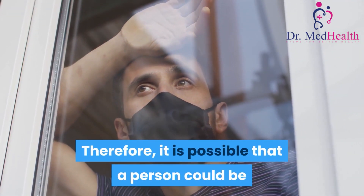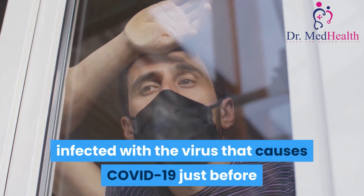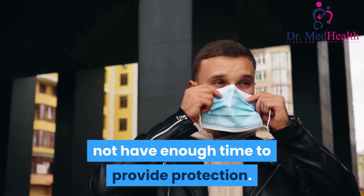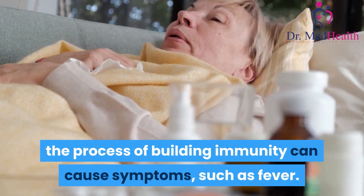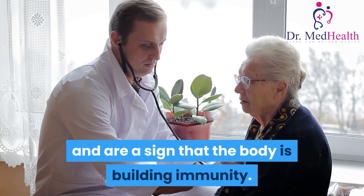Therefore, it is possible that a person could be infected with the virus that causes COVID-19 just before or just after vaccination and then get sick because the vaccine did not have enough time to provide protection. Sometimes after vaccination, the process of building immunity can cause symptoms, such as fever. These symptoms are normal and are a sign that the body is building immunity.